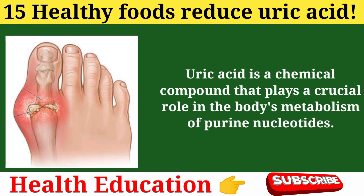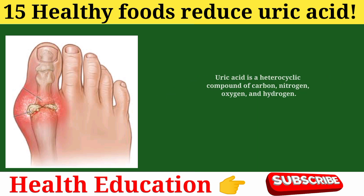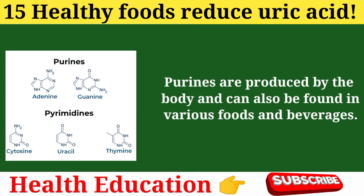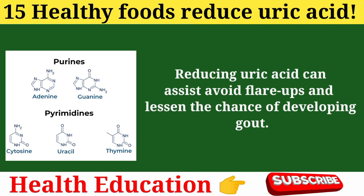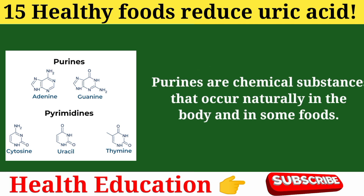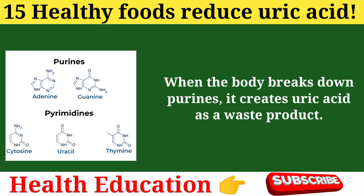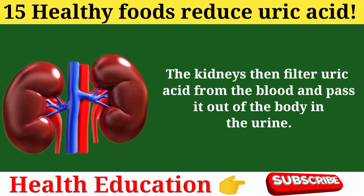Uric acid is a chemical compound that plays a crucial role in the body's metabolism of purine nucleotides. It is a heterocyclic compound of carbon, nitrogen, oxygen, and hydrogen. The body produces uric acid as a byproduct of breaking down purines. Purines are produced by the body and can also be found in various foods and beverages. When the body breaks down purines, it creates uric acid as a waste product.